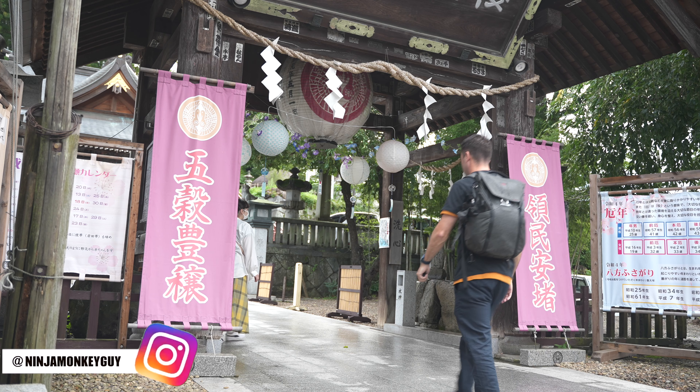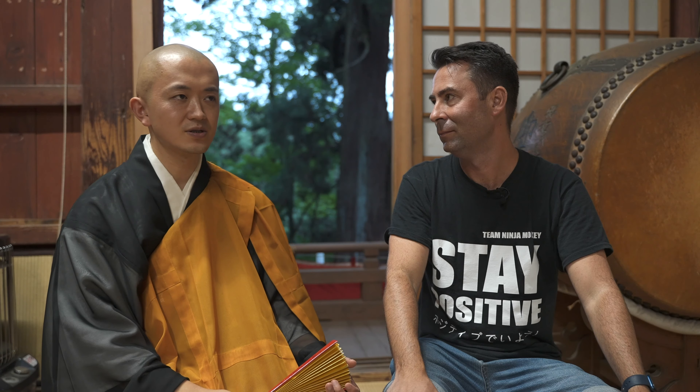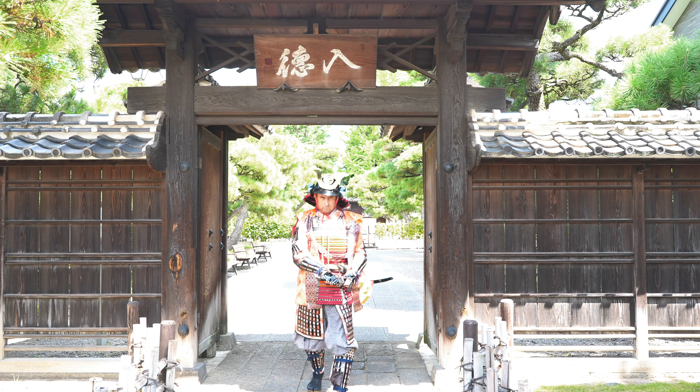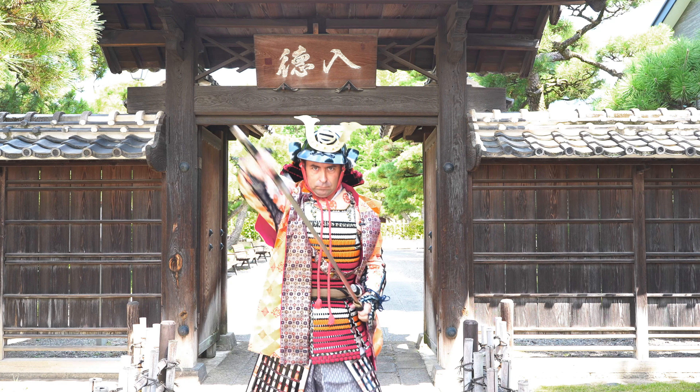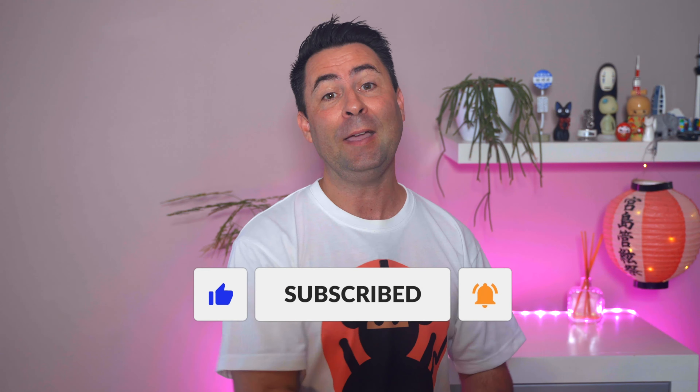A quick note for those wondering who I am — hi, I'm Nathan, Ninja Monkey, and I've been traveling to Japan for nearly a decade as a tourist, sharing my adventures and discoveries through videos. If you want an experienced tourist point of view, you've come to the right place. Hopefully you'll join the adventure and subscribe — it's only a click away and it's free.